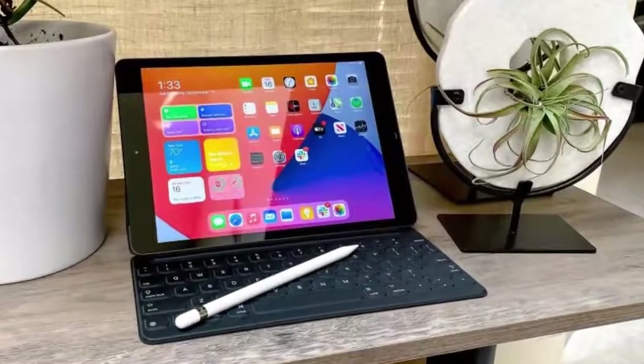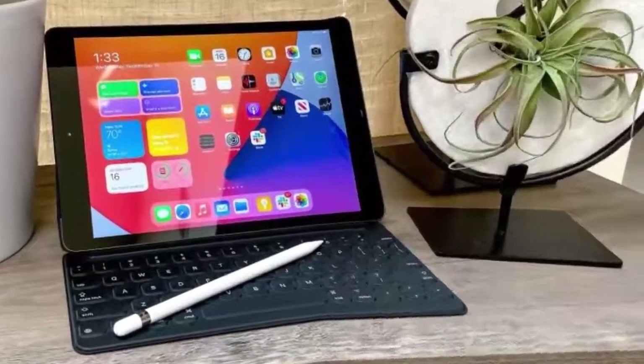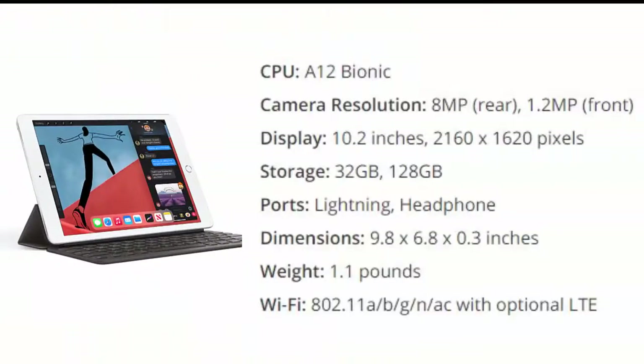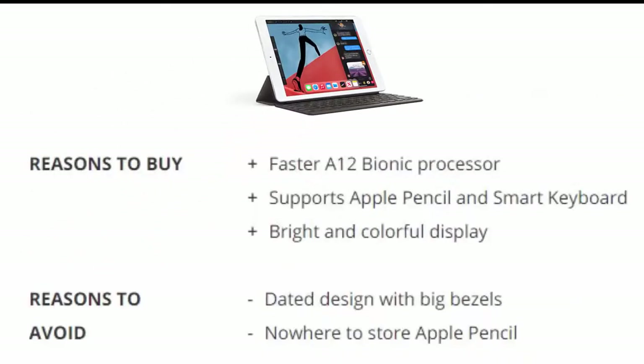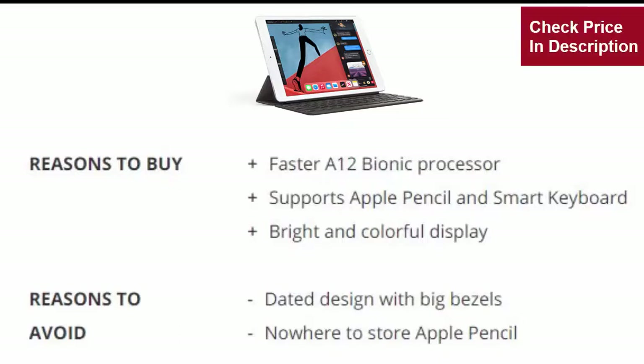Number one is the Apple iPad 2020 10.2-inch. The new 8th gen iPad may be a minor update, but it's enough to keep the king on its throne. The A12 Bionic chip provides a welcome speed boost. Reasons to buy: faster A12 Bionic processor, supports Apple Pencil and Smart Keyboard, bright and colorful display. Reasons to avoid: dated design with big bezels, nowhere to store Apple Pencil.